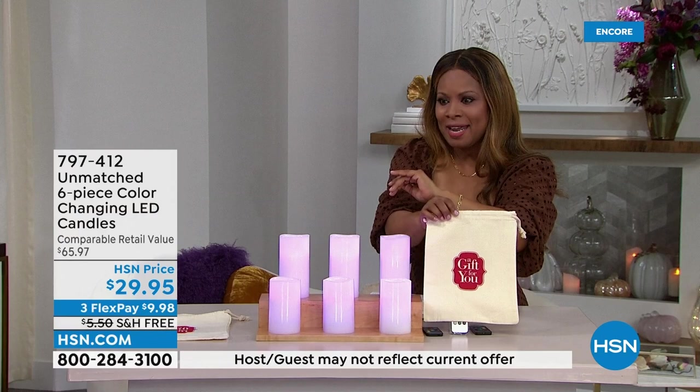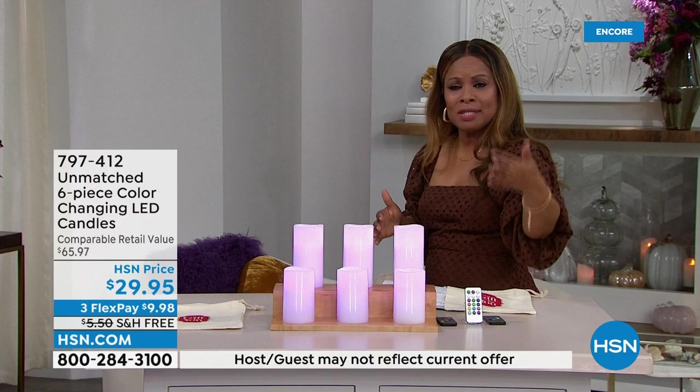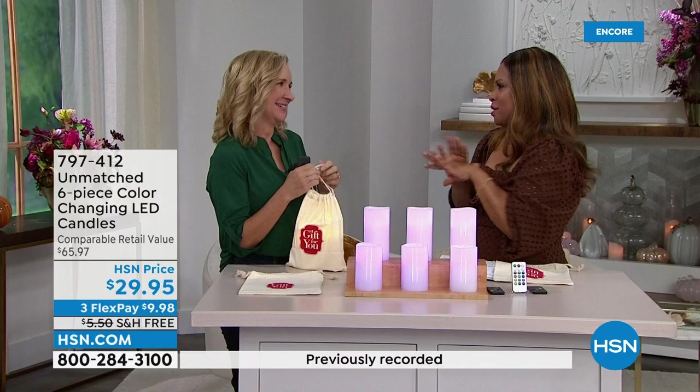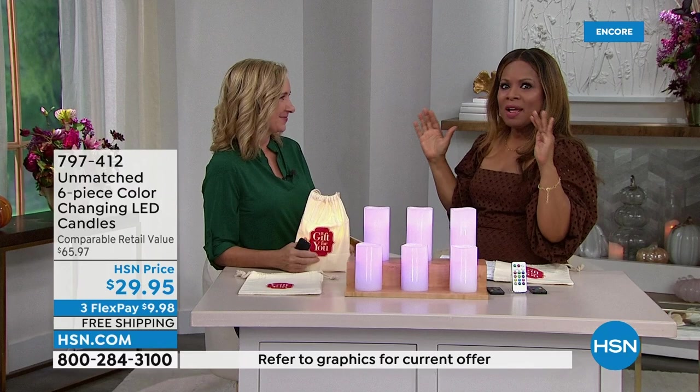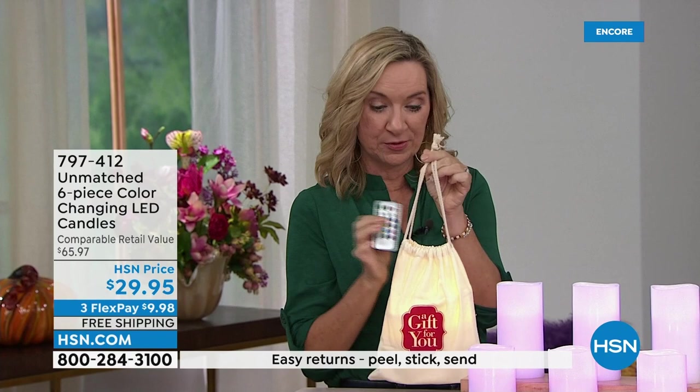You're going to have over 13 different colors in these candles. Most candles only give you that bright white — you'll have 13 different colors, from Valentine's Day to St. Patrick's Day to Christmas to Hanukkah to Thanksgiving. Maybe you just want a romantic mood or a luxurious bath atmosphere. This is the most incredible value — over 200 people have ordered without even airing. You get the candles, the remote, and the bag, times three, from Unmatched.